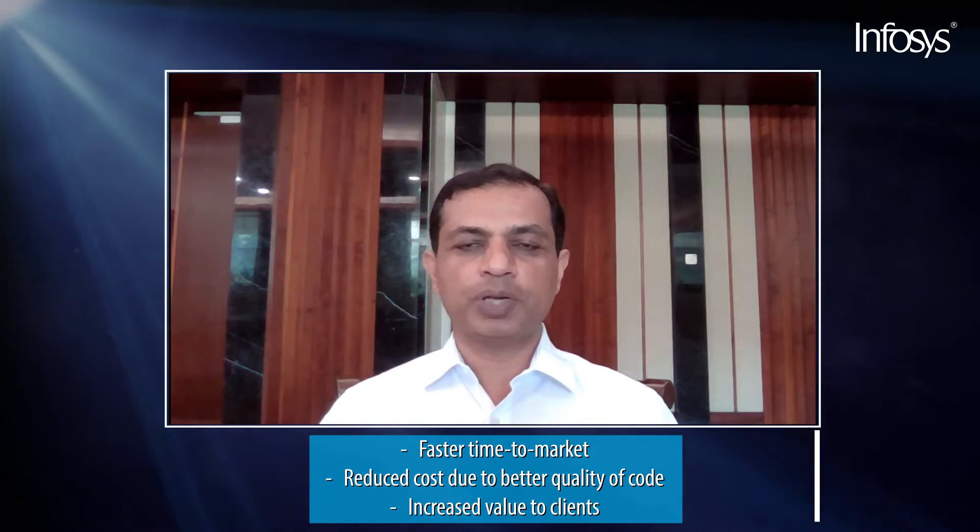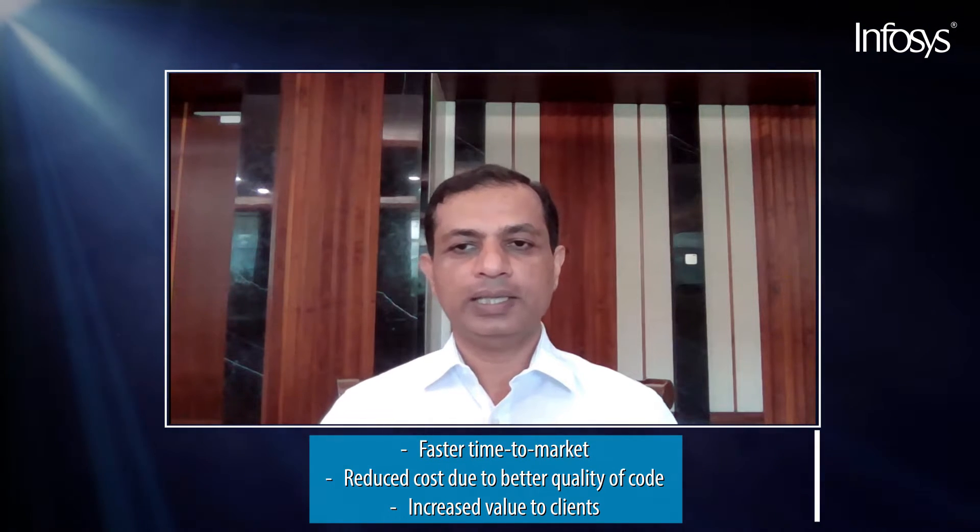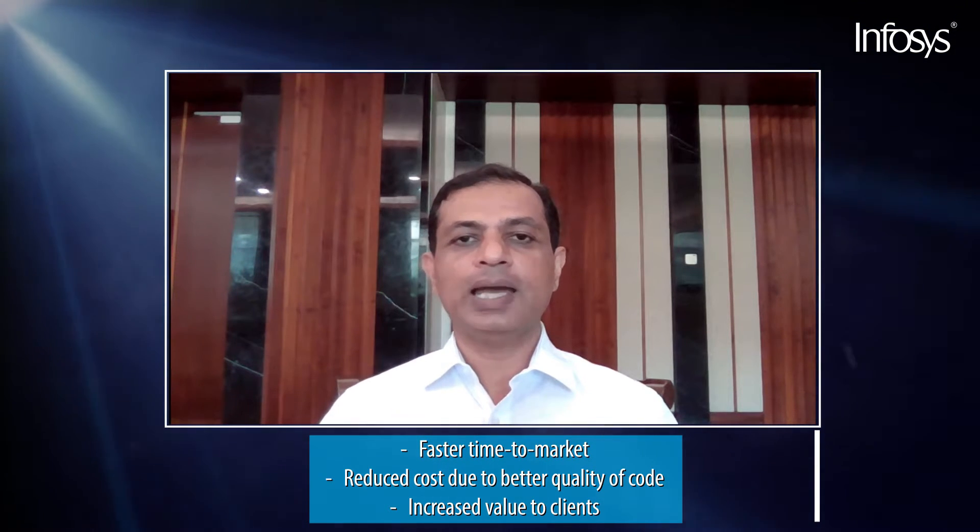I have become a fan of agile methodology for SAP transformation programs based on the results I have seen from early successful programs. In addition to faster time to market with key functionalities, I have seen reduced program costs due to better quality of code, hence reduced rework and testing time. There is increased value to the client since high-value backlog items are prioritized during each sprint and are deployed faster, which in turn improves adoption of the solution by end users.